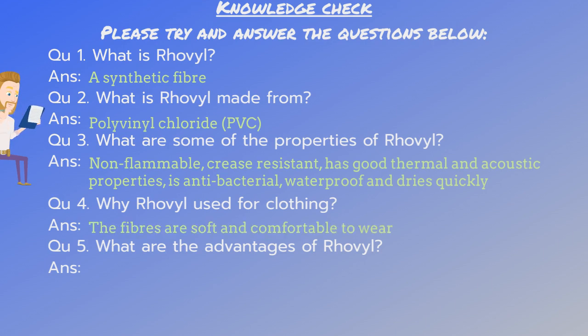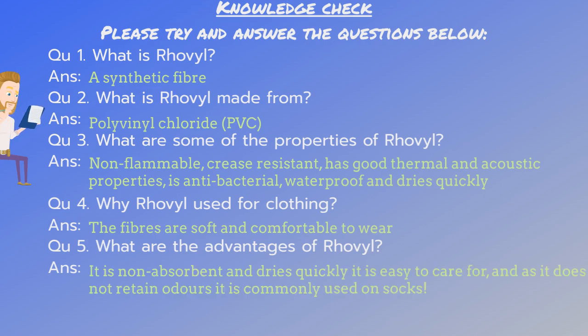Number four: the fibres are soft and comfortable to wear. Number five: it is non-absorbent and dries quickly, is easy to care for and, as it does not retain odour, it is commonly used on socks.